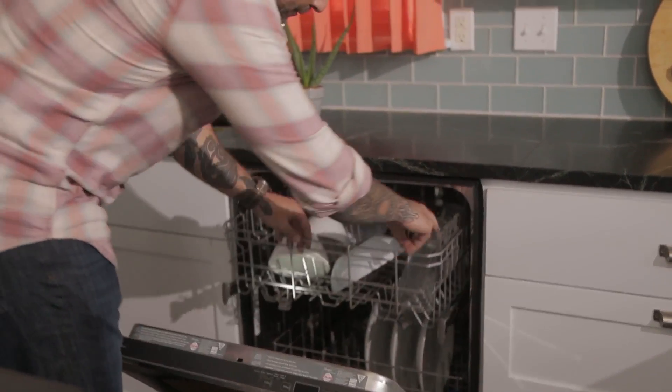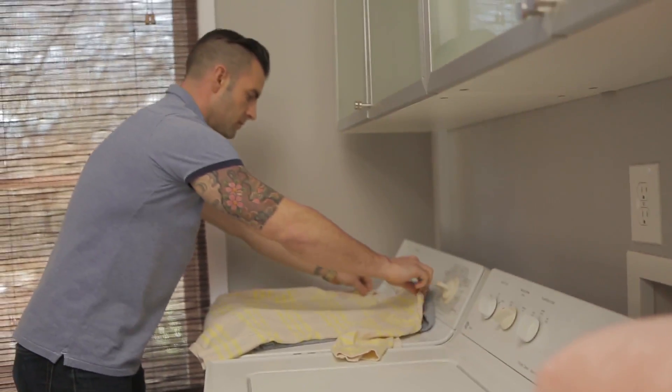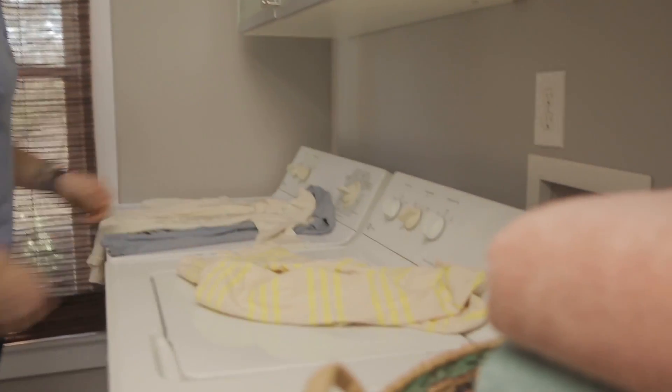Your dishes or glassware have spots or stains that don't come clean in the dishwasher. You may notice your hair or skin feeling dry. Your clothes may come out of the laundry looking dull or gray, or your soap won't lather.